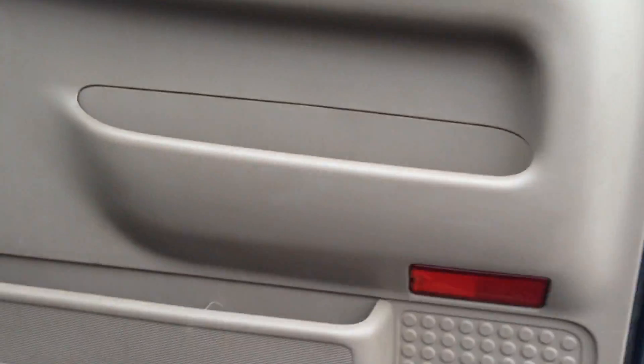Let's take a look at the passenger side, and then we'll take you guys on a quick test ride and show you how the vehicle rides.